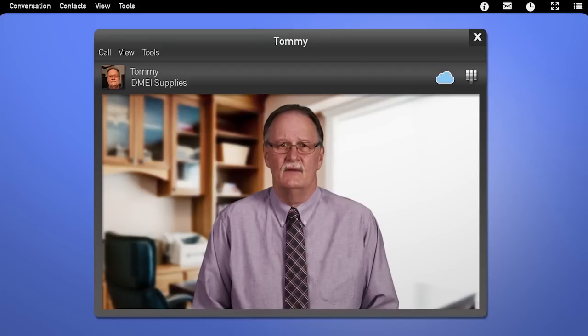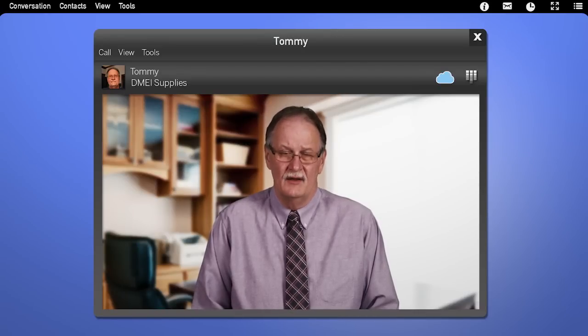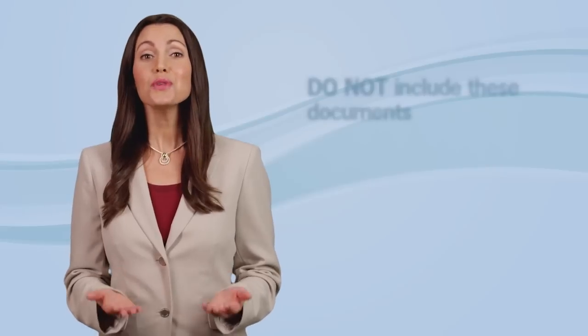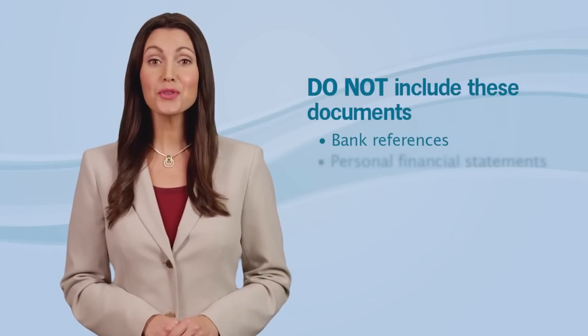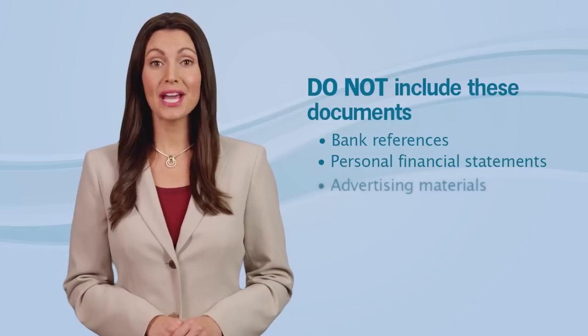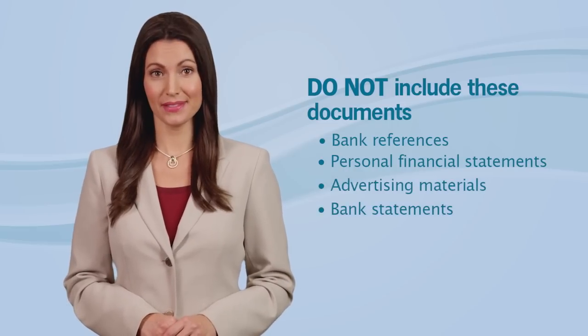Can I include any other documents that are not required that might help you evaluate my bid? There are a few documents you should not include, such as bank references, personal financial statements, advertising materials, or bank statements — these will be disregarded. But you can include organizational charts or other information that explains your business structure or other details in your financial documents. If you ran out of room explaining your expansion plan in DBids, you can also submit that information with your other hard copy documents.